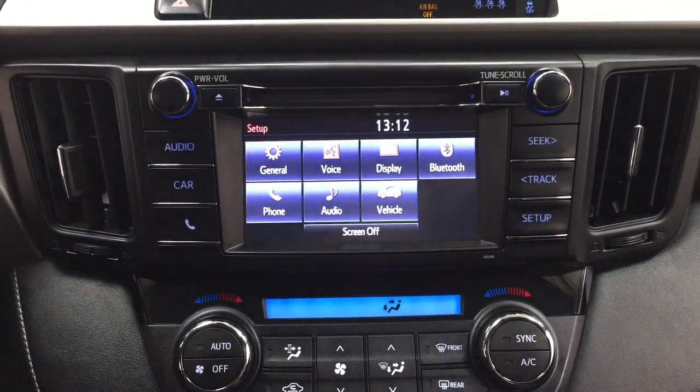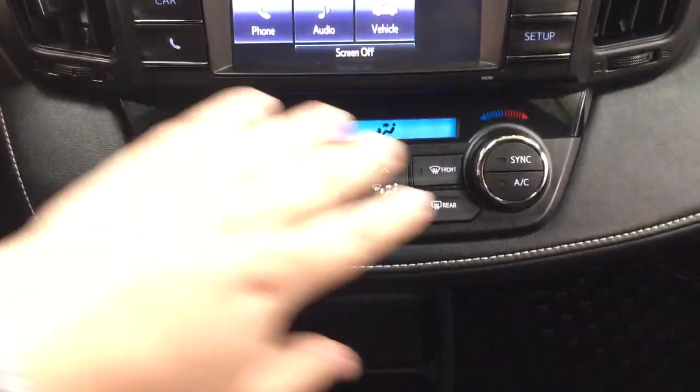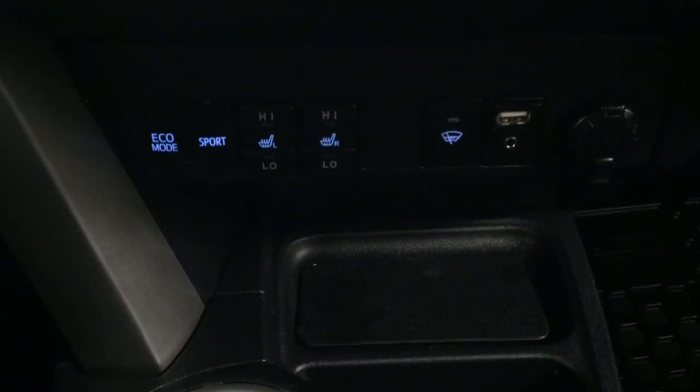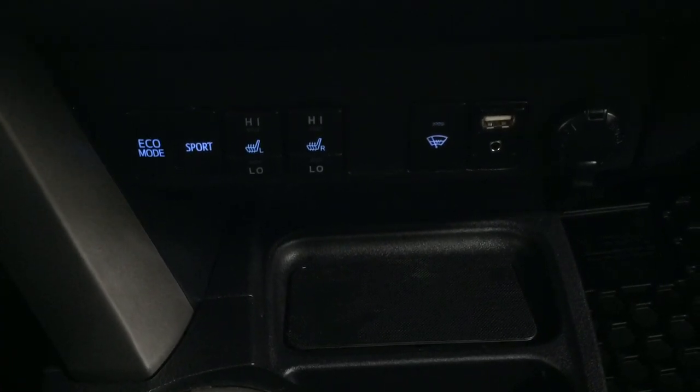If you go inside the setup menu you're going to see your general voice display as well as a couple of other additional features. Dual zone climate control settings underneath, and down below you'll find the eco and sport mode with heated seat controls for your driver and passenger, window-wiper de-icer, USB and auxiliary input, and your power outlet.